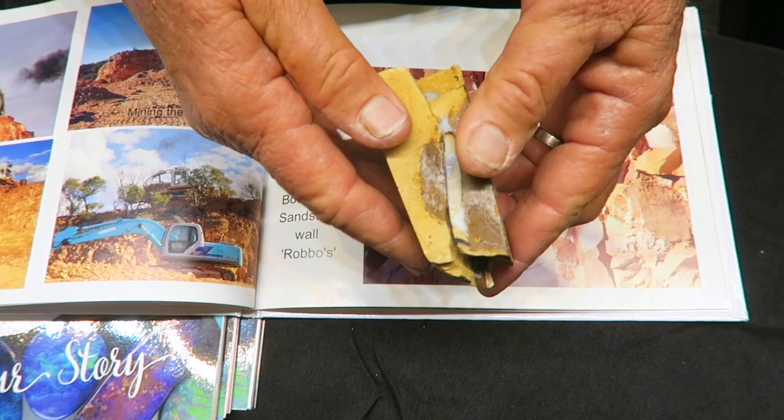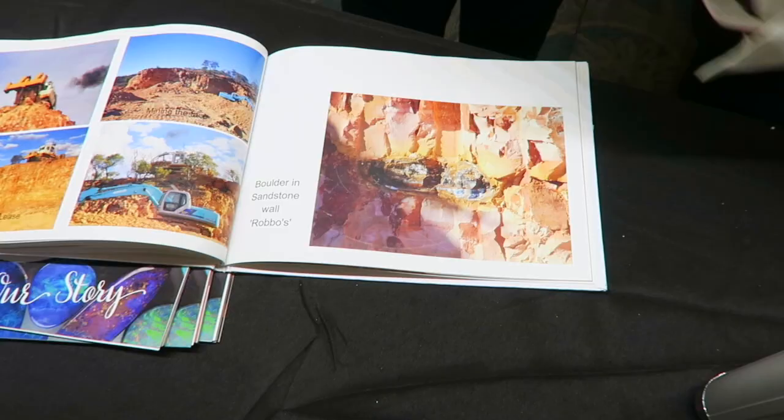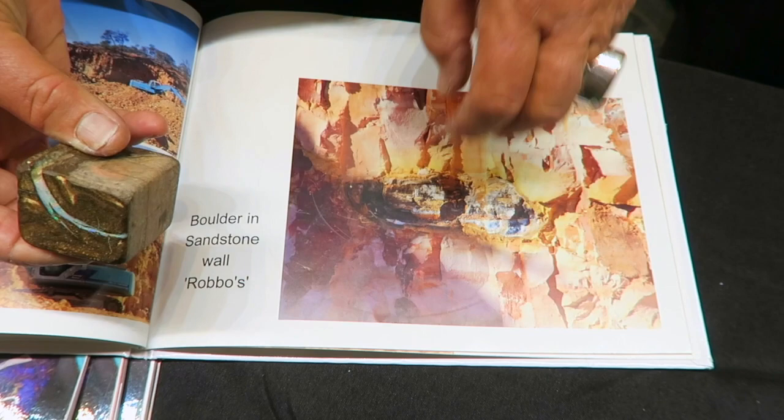There it is in the wall in situ. What we do is top and tail — if there's opal, we take the top off the boulder and the bottom off the boulder. Then you have a vein all the way around, you just tap it gently, and that's what you get — all natural, it hasn't been polished. That's what nature does. And it's glass smooth.